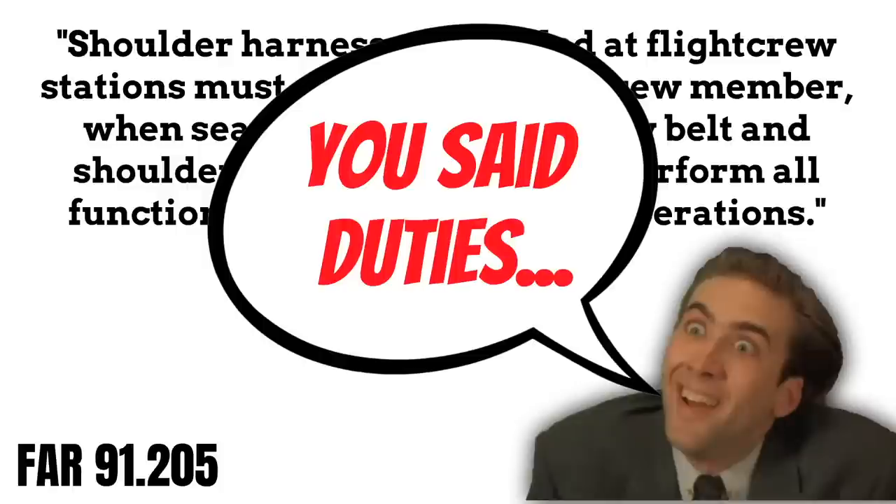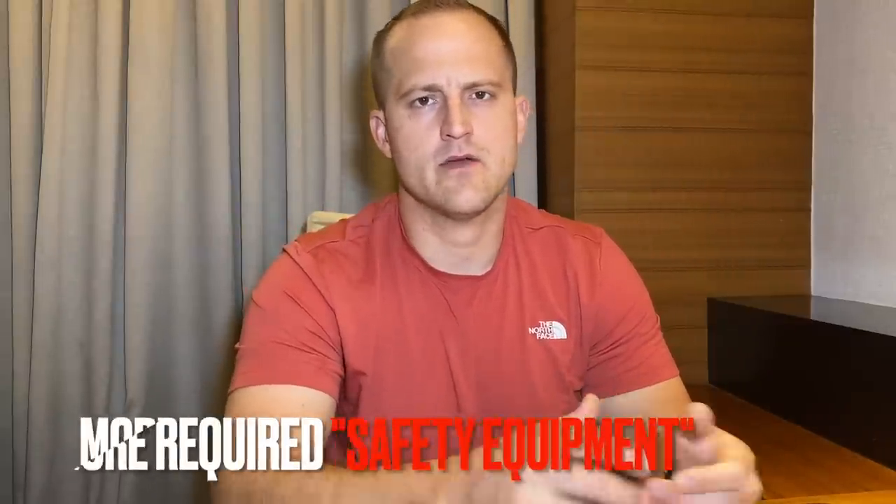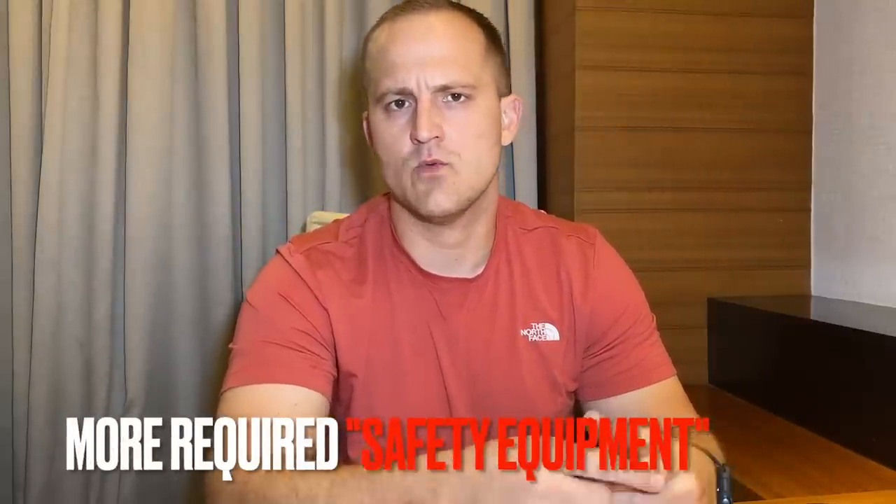If you get caught not wearing your shoulder harness on takeoff and landing, that excuse is not going to work. Now let's talk about a few more pieces of required equipment that you'll find in FAR 91-205.